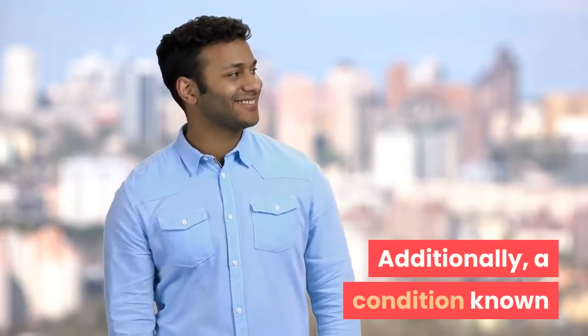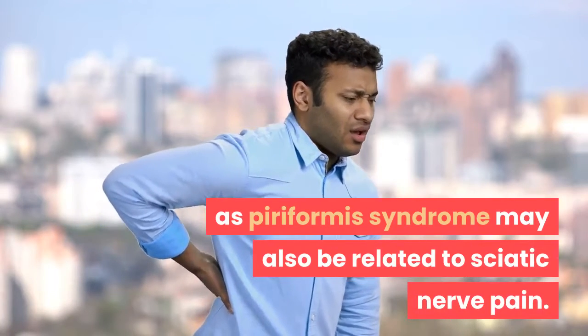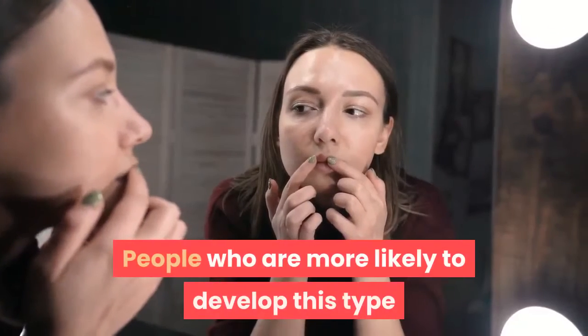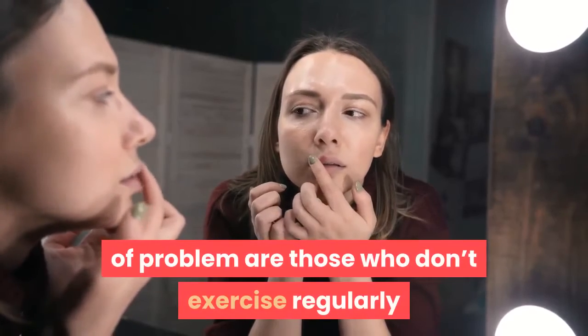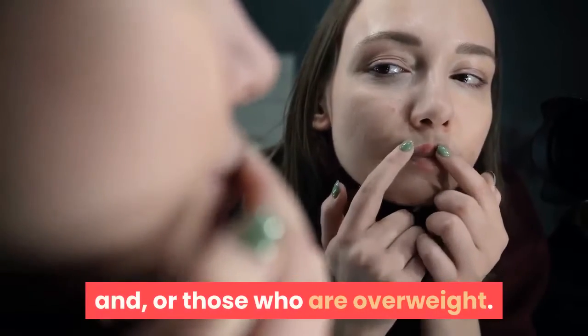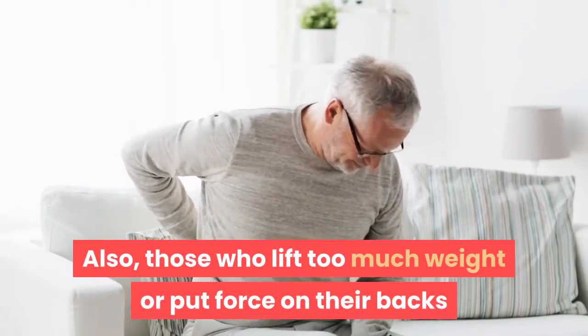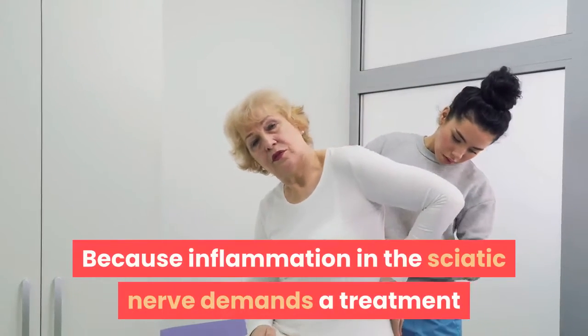Additionally, a condition known as piriformis syndrome may also be related to sciatic nerve pain. Even herpes infections can lead to sciatica. People who are more likely to develop this type of problem are those who don't exercise regularly and those who are overweight, as well as those who lift too much weight or put force on their backs while sitting for long periods of time.